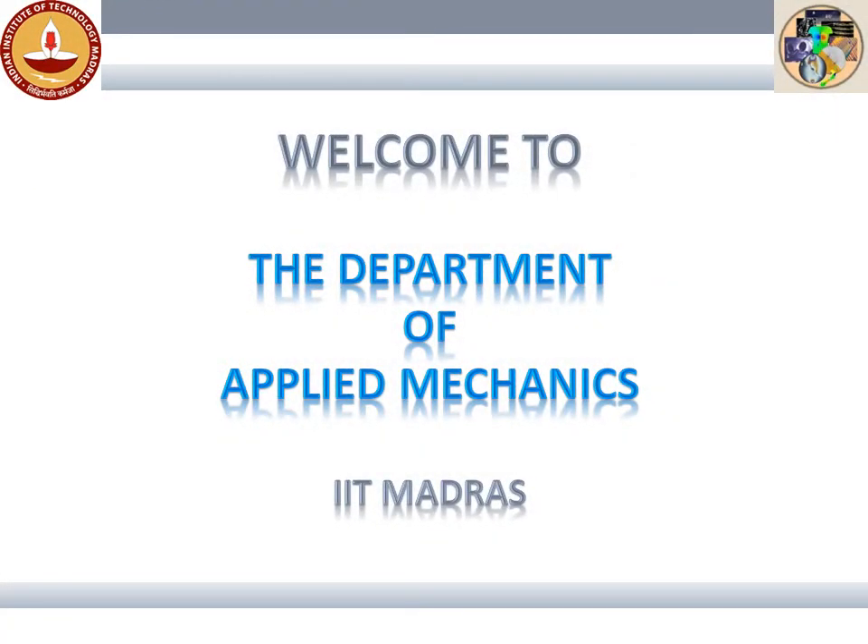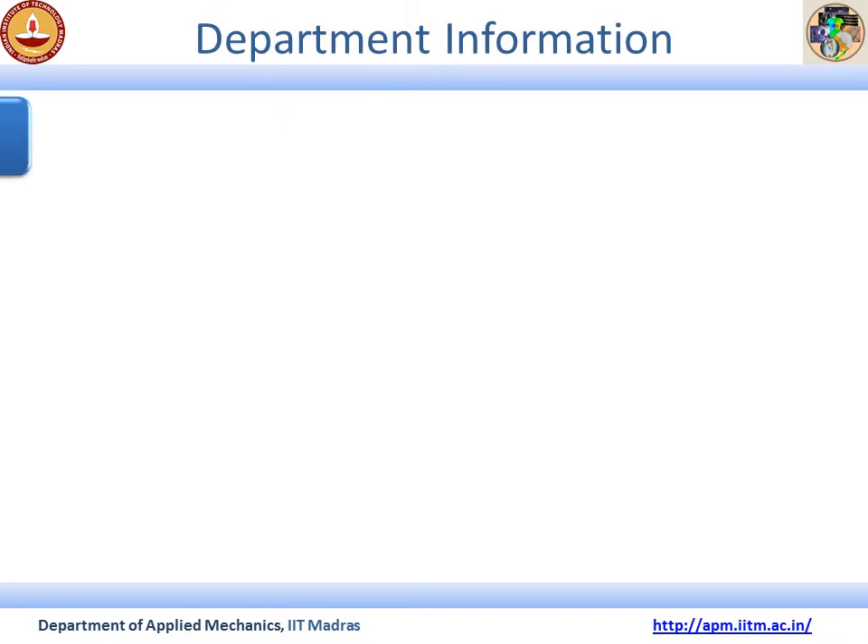Hello, welcome to the Department of Applied Mechanics, IIT Madras. This presentation will give you an idea about the Applied Mechanics Department and also tell you why this is one of the best departments to be in. Here are some of the fundamental information about the department.